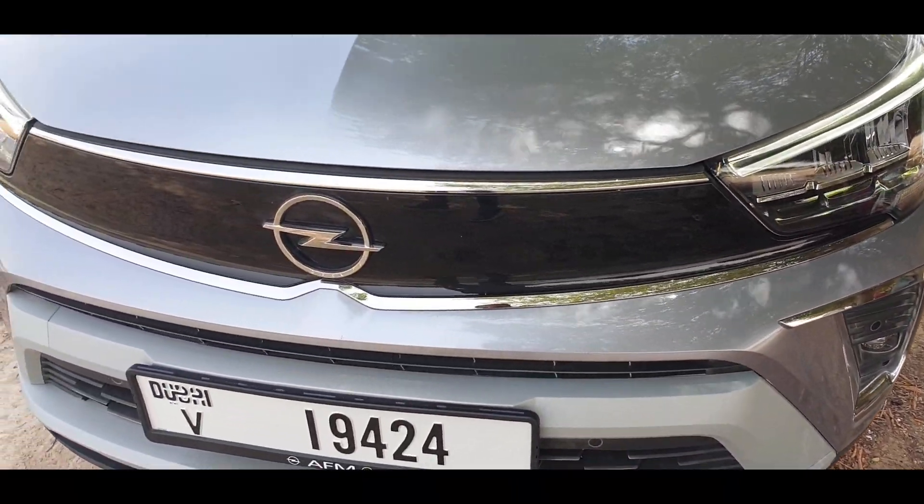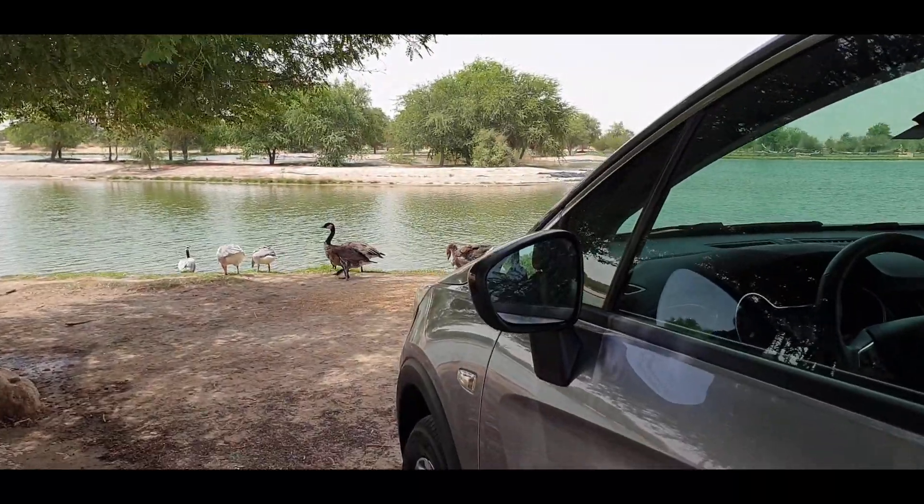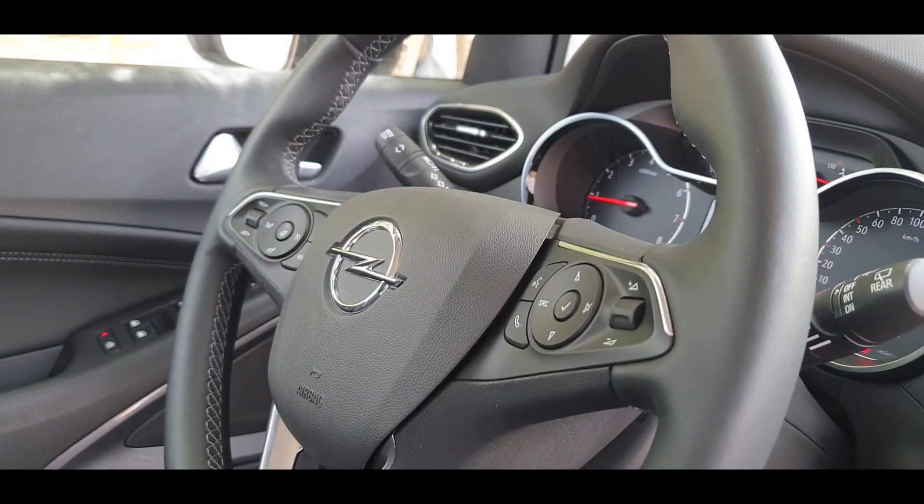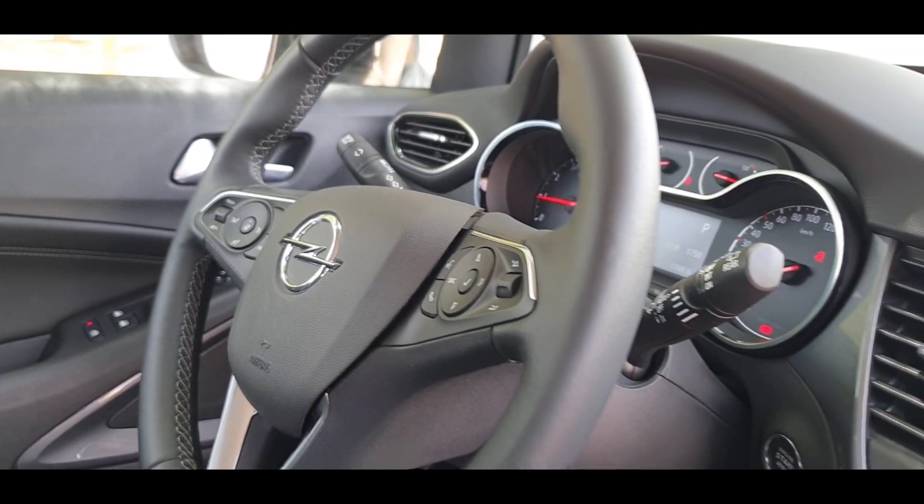In driver assistance features, you have LED headlamps and auto-dimming rear-view mirrors. The Opel Crossland gives you control over the radio, telephone, and cruise control on the steering wheel, and it also gives you voice command.